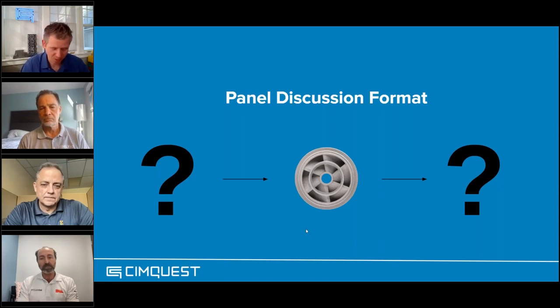The format we're going to follow: we'll start with a general question posed to all three panelists, and anyone can jump in and add on to what someone else is saying. Then from there we'll show a part. The parts are not ones the panelists are aware of in advance — we picked some general application parts. We'll give a little bit of data on what the part is, how it's used, and get a quick analysis from the three different companies on whether it's a fit and how they'd approach it. Let's go ahead and get started.